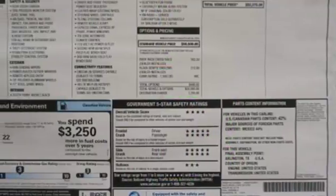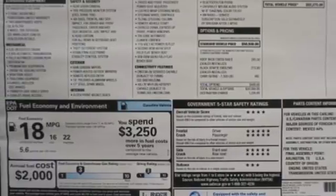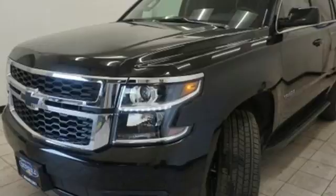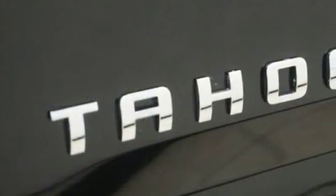Special attention to reduce outside noise makes this the quietest Tahoe ever. Inside your personal sanctuary, you can still reach the outside world by seamlessly connecting your smart devices to the internet with OnStar with 4G LTE and built-in Wi-Fi hotspot.